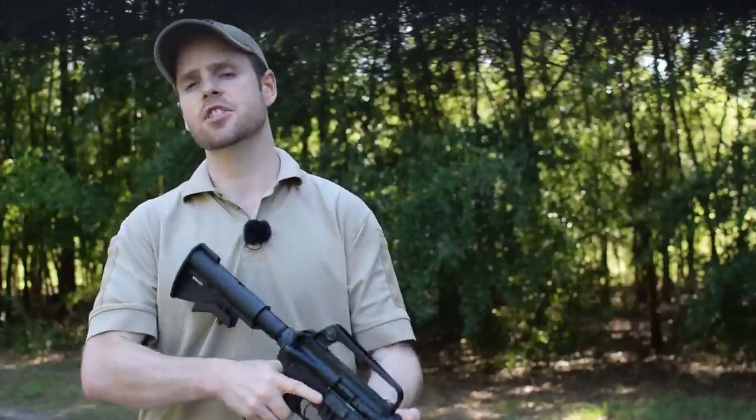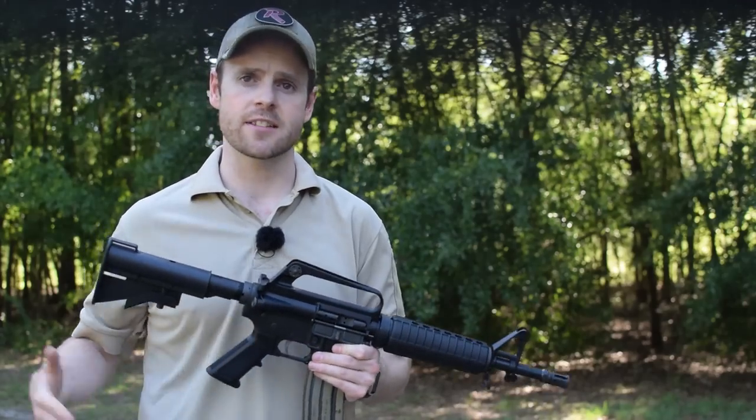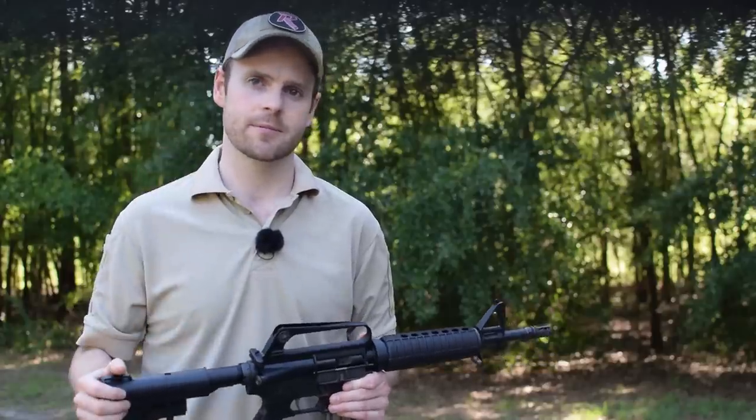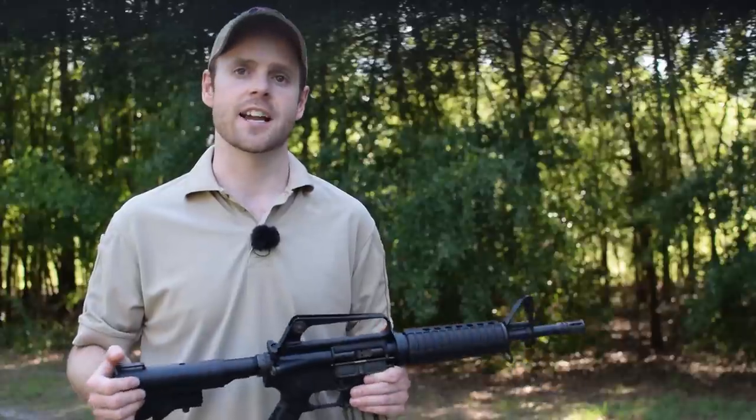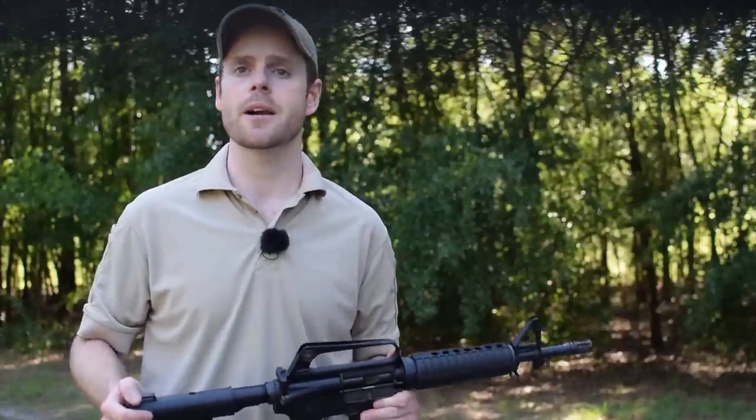Lastly, if you intend to use any of these firearms for home defense, self-defense, or any serious work, make sure that the gun runs flawlessly with the ammunition you decide to run in it before committing it to any serious use. Thanks, guys. Don't forget to like, comment, and subscribe for more Burst Reviews.